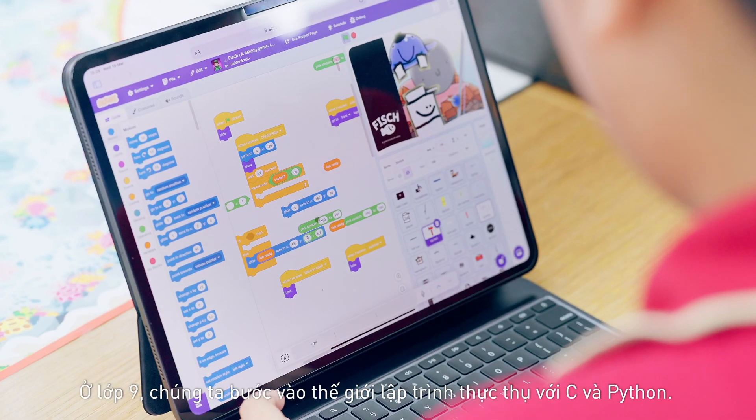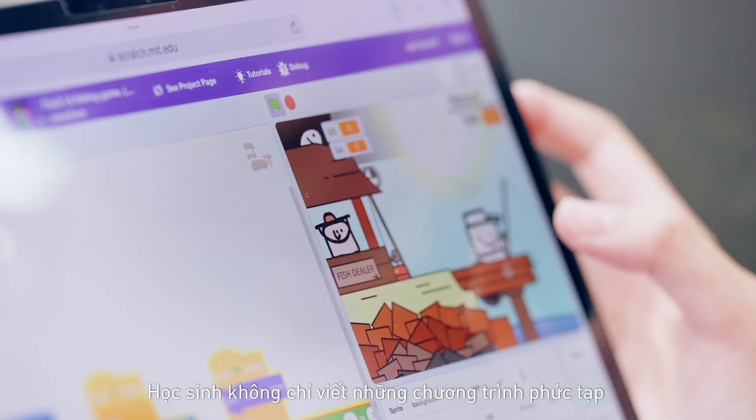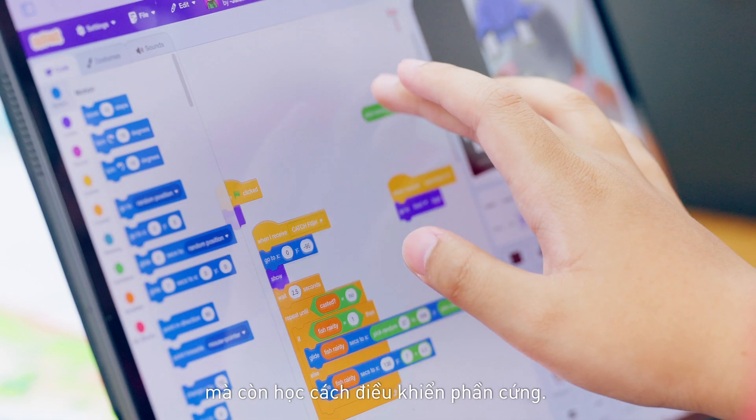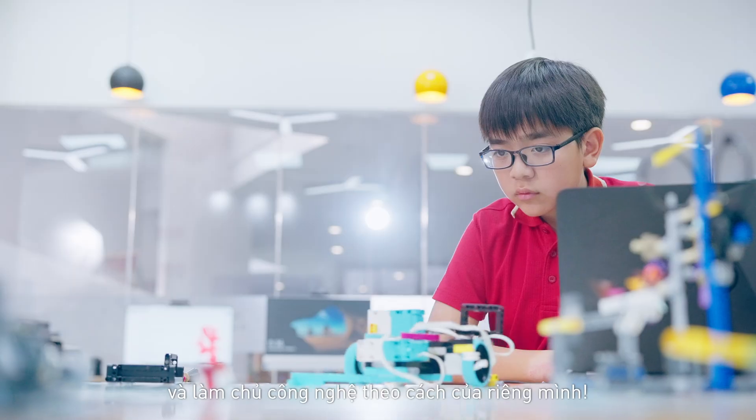By grade 9, we are diving into the real deal — C and Python. Students are building complex programs, learning to control hardware. It's amazing to see their progress.